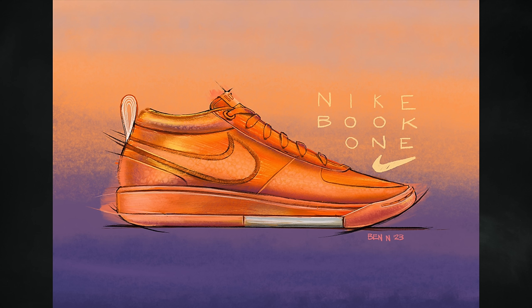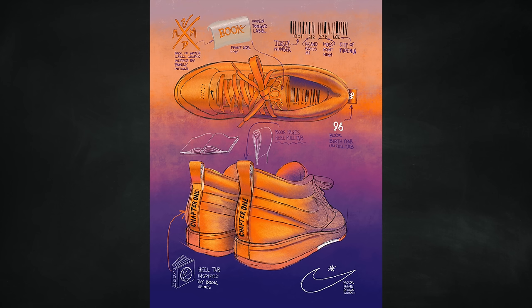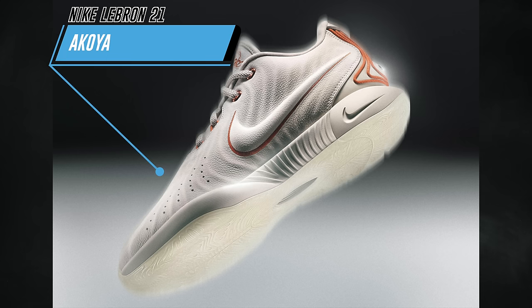One colorway is expected this holiday season — the Nike Book One Chapter One — in clay orange, ice peach, and campfire orange. Two spring 2024 colorways are also known: the first in light warwood brown, multicolor, sesame, baroque brown, cell, and safety orange; the second in ashen slate, multicolor, light carbon, football gray, summit white, and safety orange. The retail price will be $150 each.